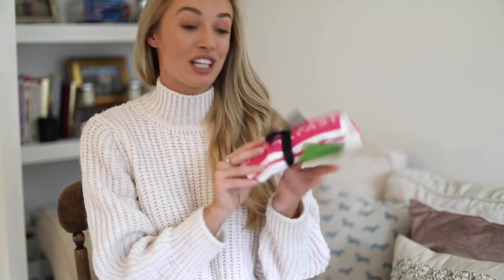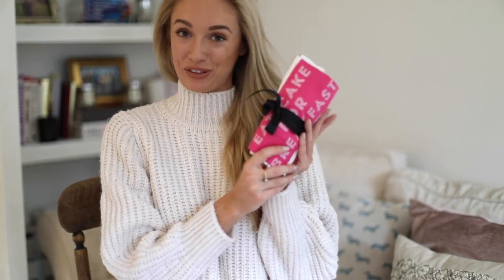Kate Spade also does home things as well as stationery, fashion and accessories. I picked up a couple of tea towels that say 'Eat Cake for Breakfast' because if I can inject a little bit of Kate Spade fun into my kitchen then why not? I actually got two of those — one of them is going to be a gift.